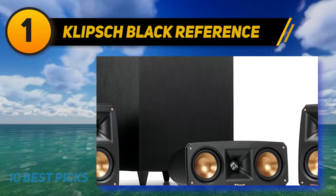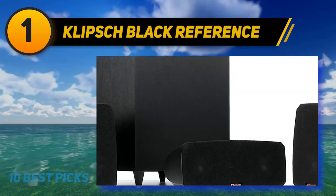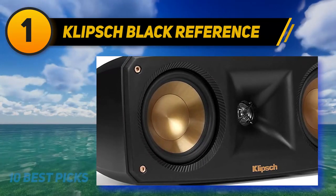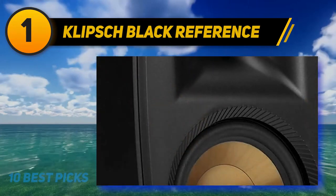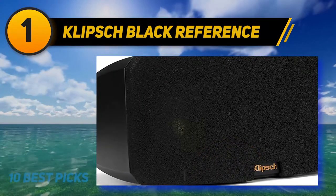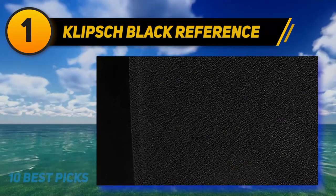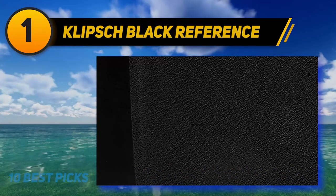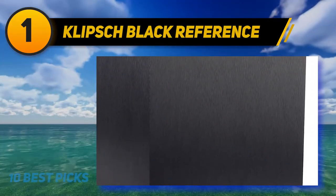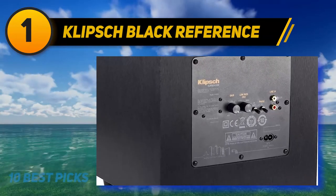And at number one, the Klipsch Black Reference Theater Pack 5.1. If you're a consumer who likes quality, Klipsch is the brand for you. Klipsch is one of the industry leaders in home audio equipment — their products are made from high-quality parts, sound incredible, and come with great after-sales service and support. The Klipsch Reference Theater Pack is the most compact home theater system Klipsch has on offer. The system was designed for consumers with smaller TV rooms who still want high-end audio quality. The satellite speakers are 7.75 inches high, 4.38 inches wide, and weigh only three pounds each. Each satellite consists of a 3.5-inch low-frequency driver with a three-fourths-inch tweeter, capable of producing 50W with a 200W peak at 8 ohms.